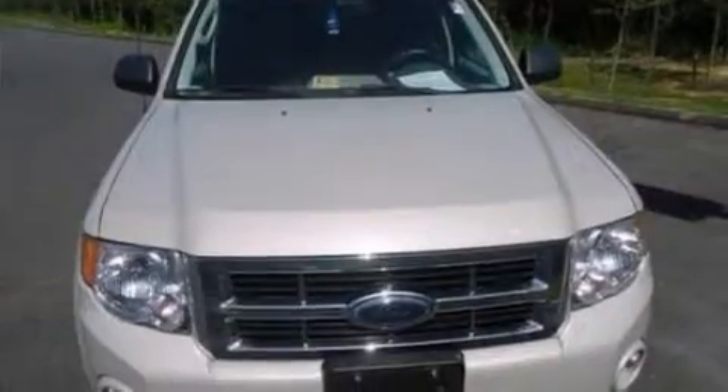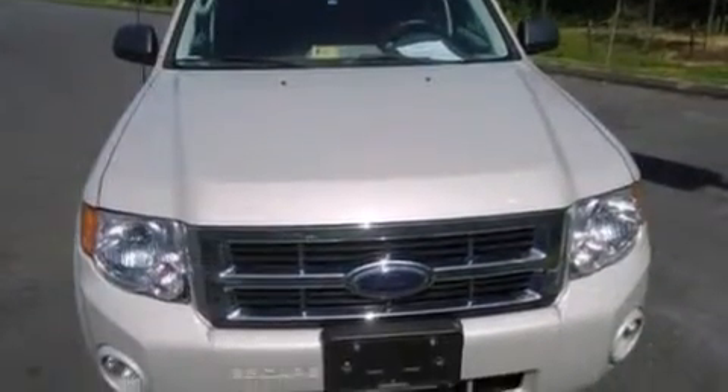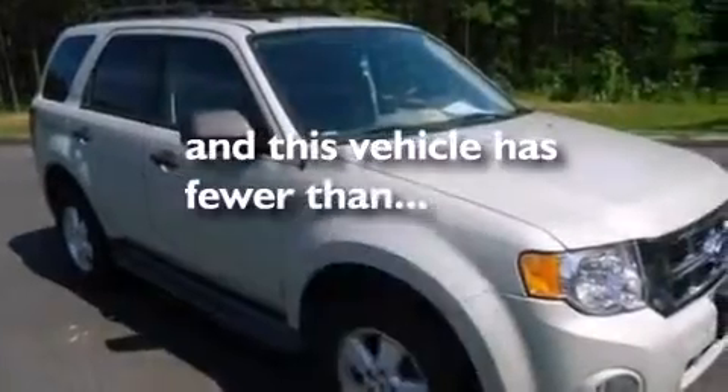Front-side impact airbags, a power driver's seat, air conditioning, and this vehicle has fewer than 59,000 miles on the odometer.